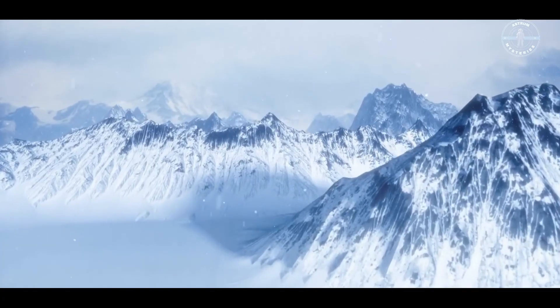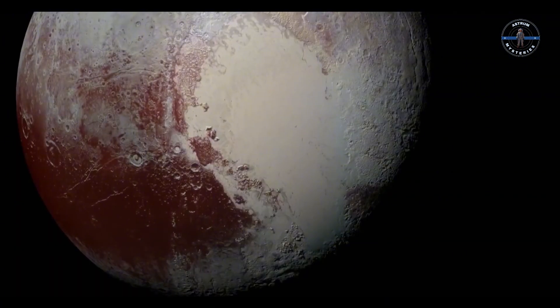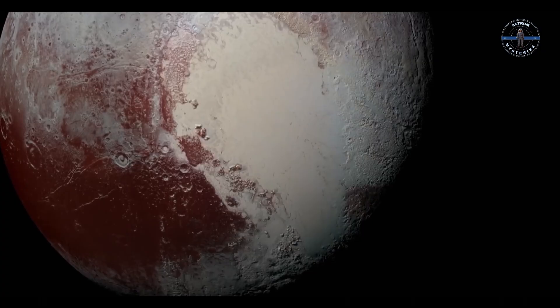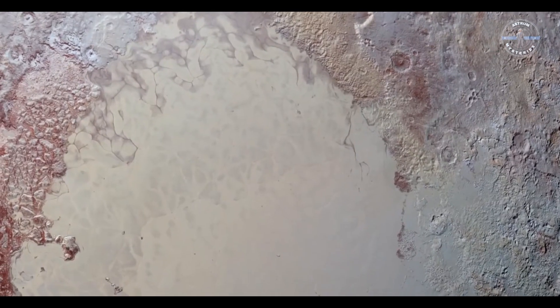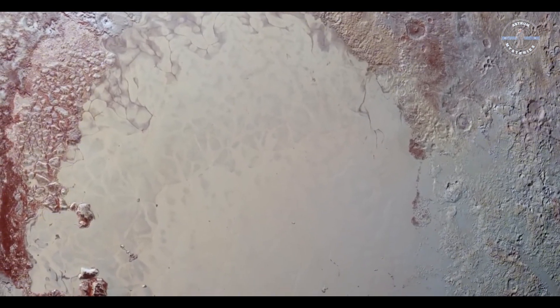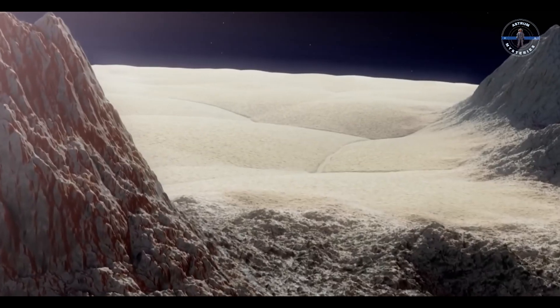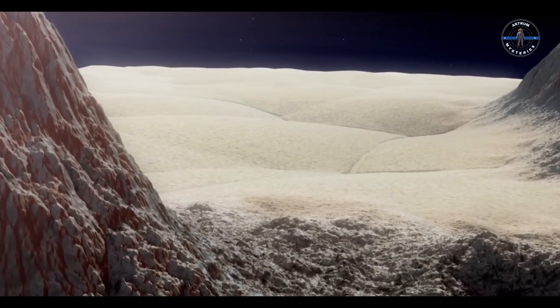Charon's not just a lonely moon drifting in the dark — it has a strange connection to Pluto itself. Some scientists think that gases from Pluto's thin atmosphere might migrate over to Charon, where they're frozen onto the moon's surface. And with the constant bombardment of space weather, Charon's icy crust might be reacting, shifting, and producing unexpected chemicals.